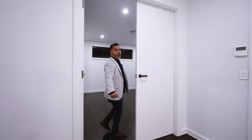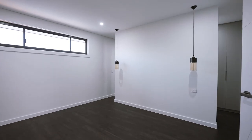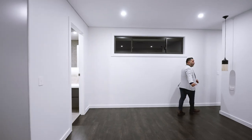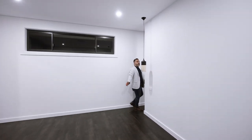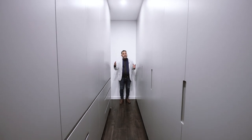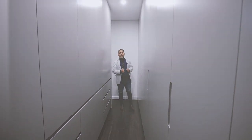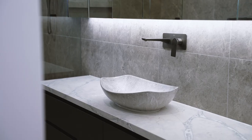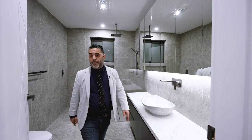Here we have the main bedroom. We've got a wardrobe over here and wardrobes behind this wall — not sliding, but solid polyurethane wardrobes that open up. There's no way you can fill these up. Massive ensuite with shaving cabinets, marble bench tops — these vanities look amazing.